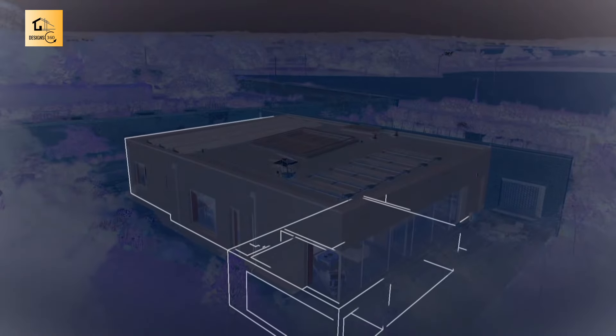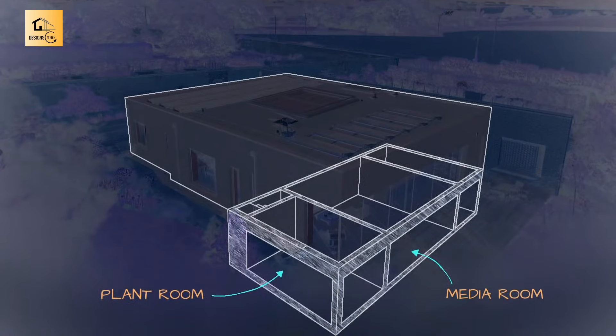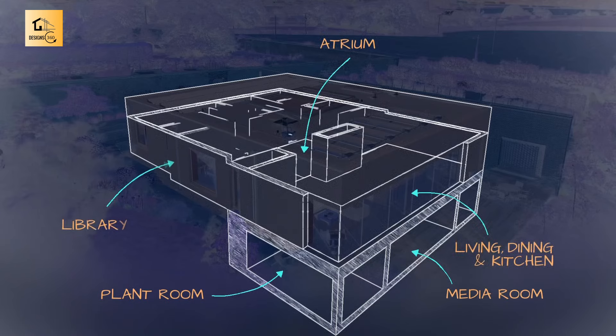It's deceptively large too, with a secret basement housing a media room and plant room. The rest of the house all flows off a central atrium. There's an open-plan living, dining and cooking space, a library and four bedrooms.